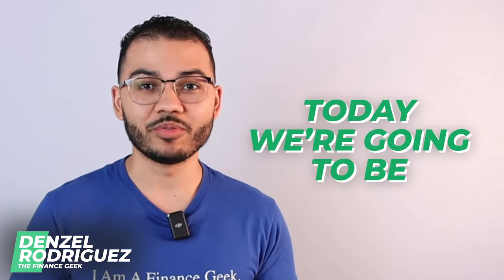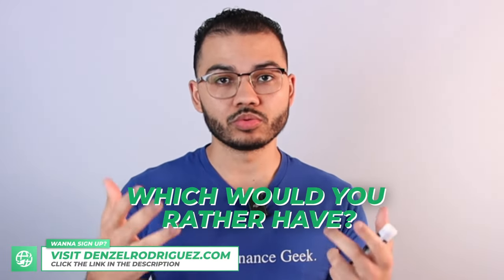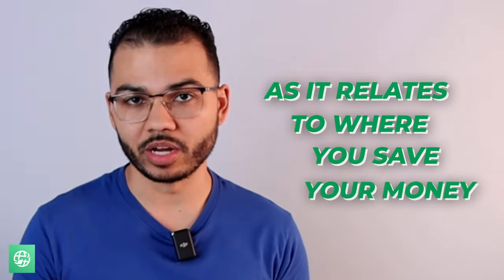Welcome everyone. In this video today we're going to be looking at a whole life insurance contract or a high yield savings account. Which would you rather have as it relates to where you save your money? We have a lot of different options in terms of where we can save our money safely, where it is not at risk of losing its principal.